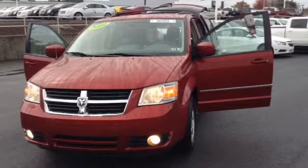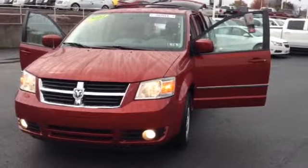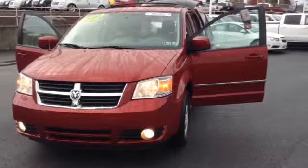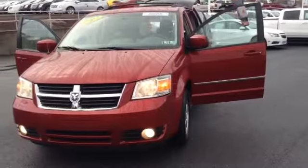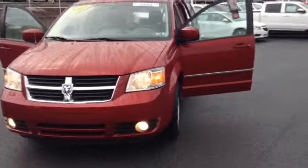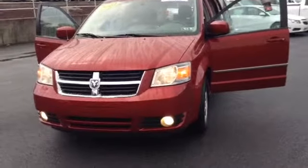Welcome to Scott Lot, this is Chad. We're looking at a 2010 Dodge Grand Caravan SXT, stock number 75470A. It's got 51,588 miles. It is a V6 4.0 liter engine with a 6-speed automatic transmission in Inferno Red Crystal Pro.